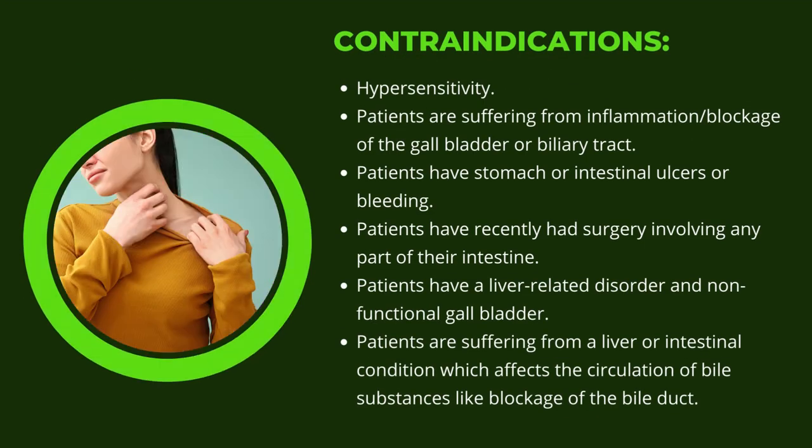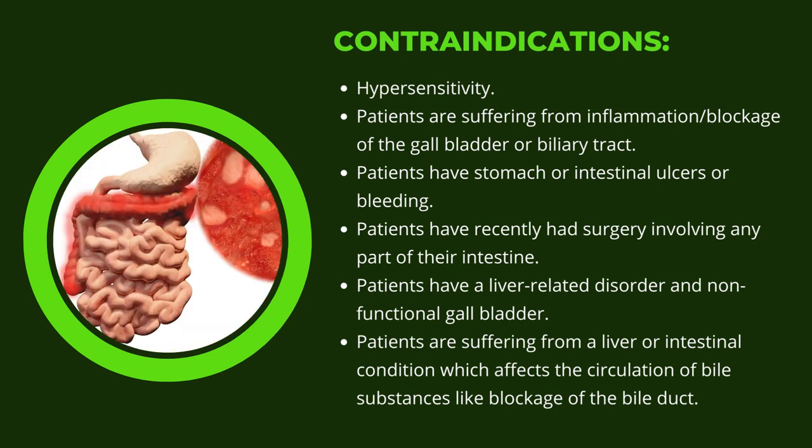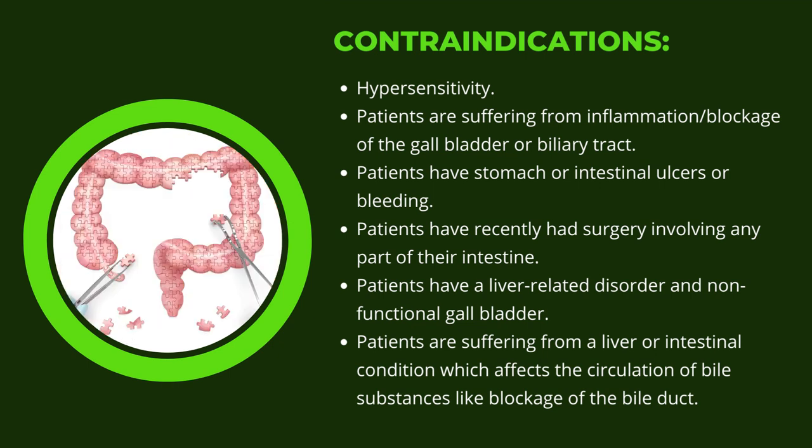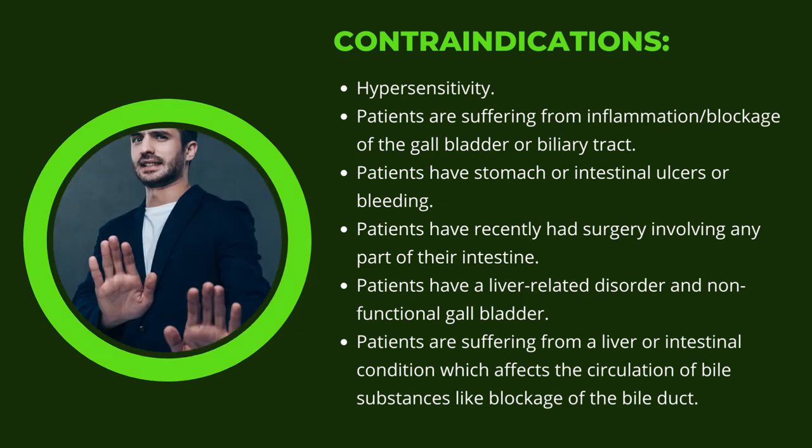Contraindications include: hypersensitivity; patients suffering from inflammation or blockage of the gallbladder or biliary tract; patients with stomach or intestinal ulcers or bleeding; patients who have recently had surgery involving any part of their intestine; patients with a liver-related disorder and non-functional gallbladder; and patients with a liver or intestinal condition affecting the circulation of bile substances, such as blockage of the bile duct.